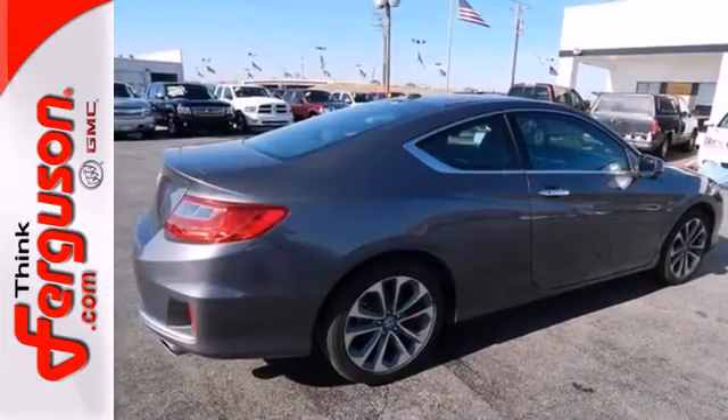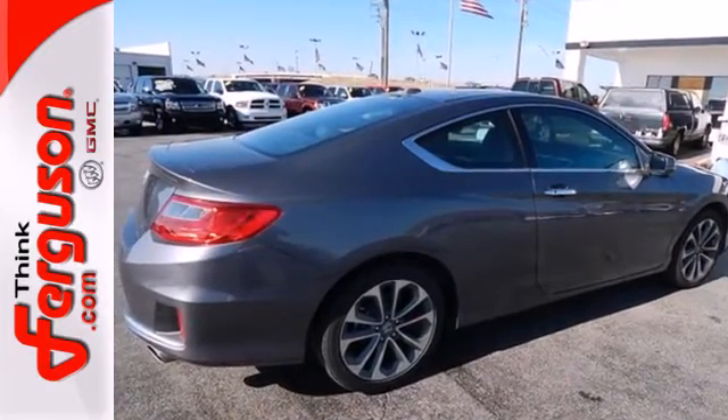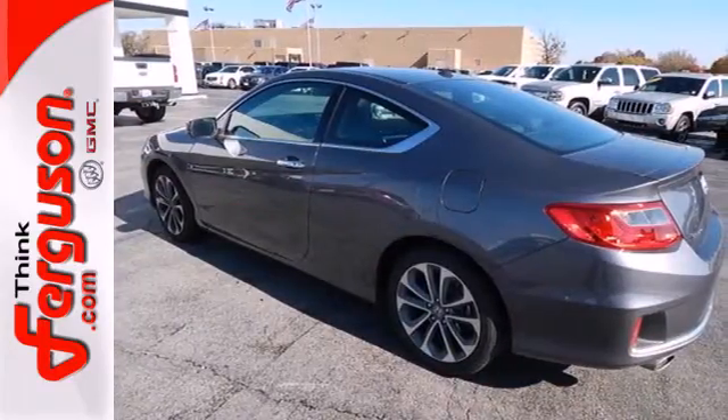This car is packed with safety features to help protect you, including multiple airbags, stability and traction control, and anti-lock brakes.